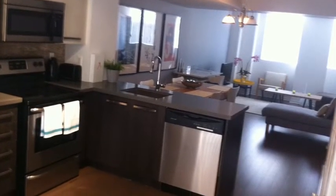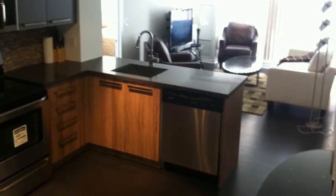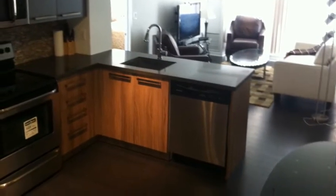All kitchens are fully equipped with all the pots and pans, all the cutlery, all the plates and dishes you need. All you need are clothes and groceries.